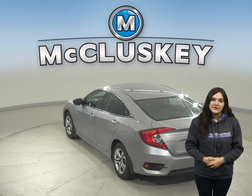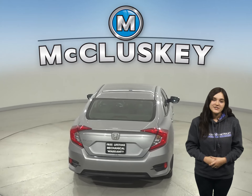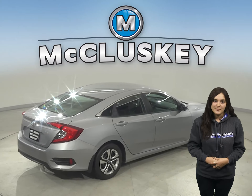Under the hood, there's a 2-liter I-4 engine with a CVT transmission. For entertainment, you will be able to listen to an AM-FM radio. It also has a backup camera and remote start.